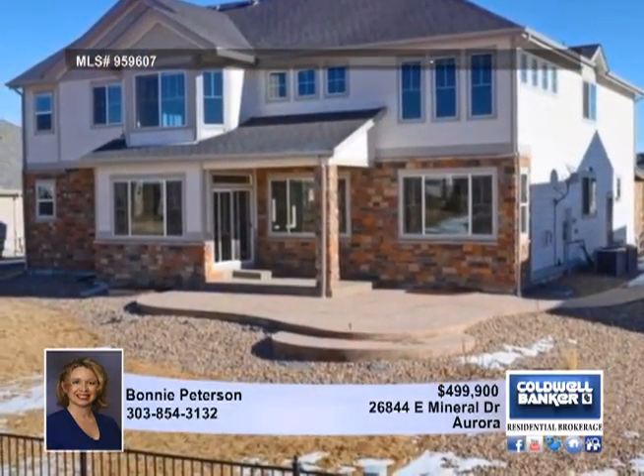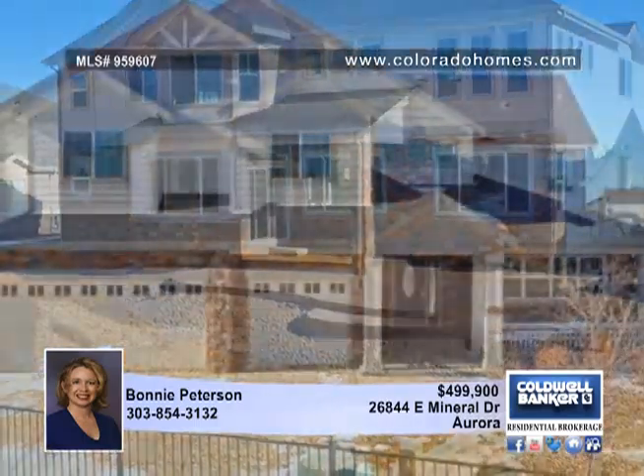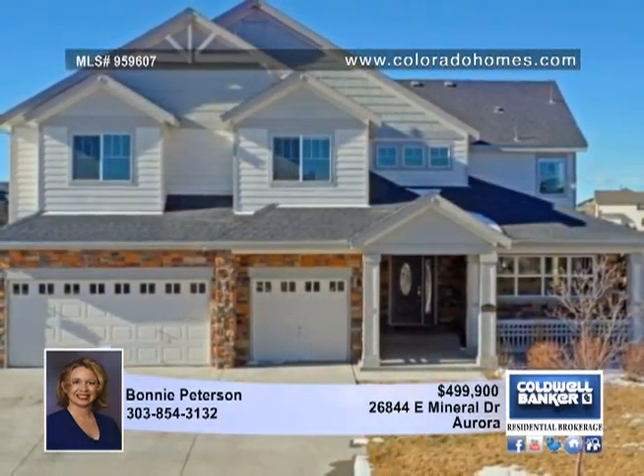Upstairs features a fabulous master suite with a fireplace, sitting area and luxurious five-piece bath. Look it over by calling Bonnie Peterson.